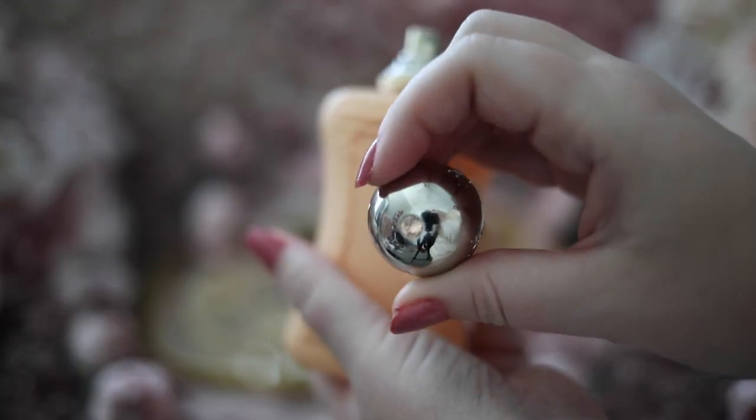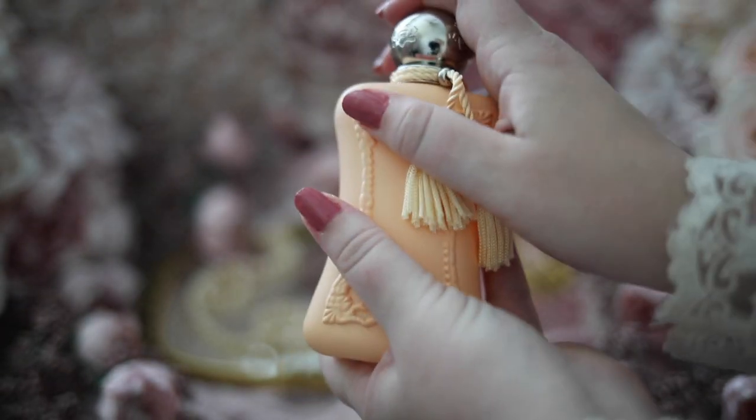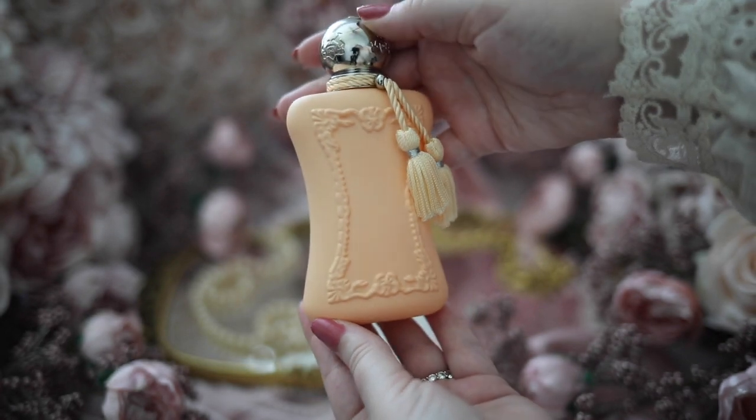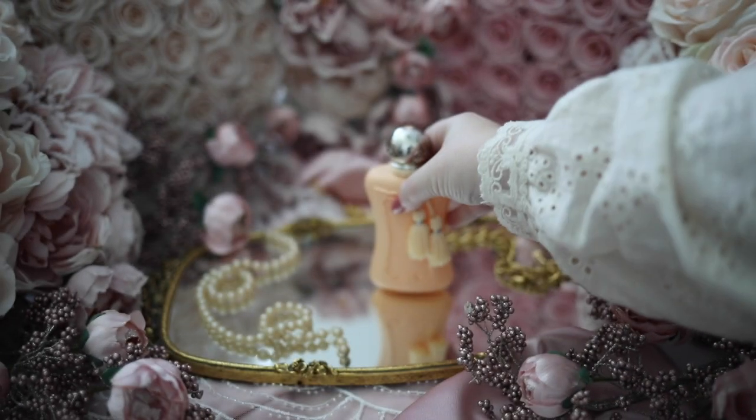The longevity on this one is quite good, but I find that on me it doesn't last as long as some of my other Parfums de Marly fragrances. Regardless, it's absolutely delightful and a welcome gem in my collection. While also perfect for spring, I think this would be the ultimate summertime fragrance.